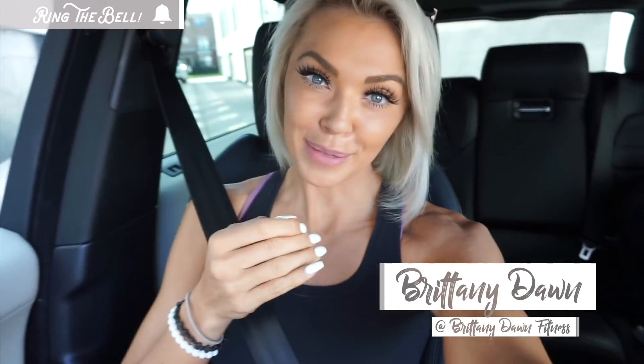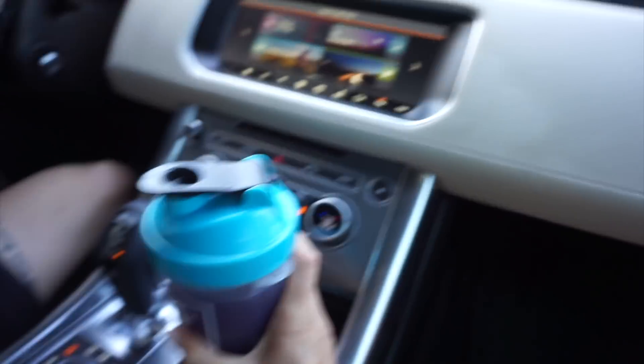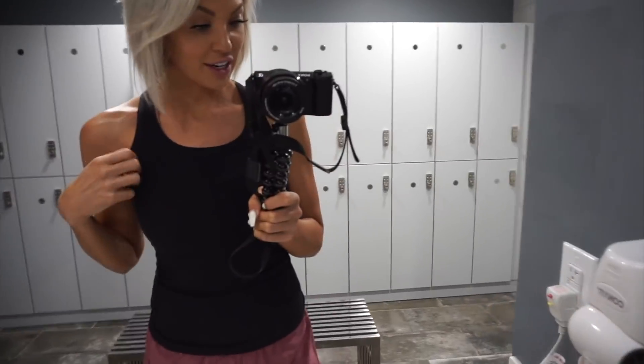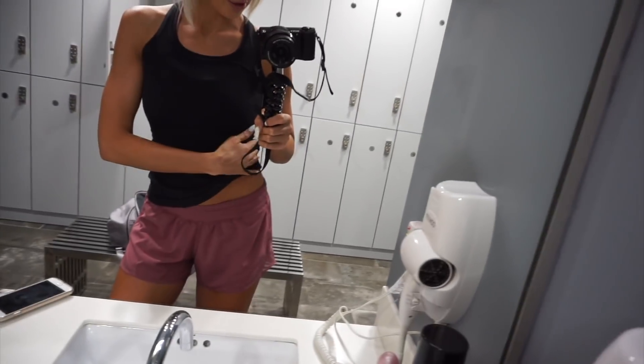Good morning YouTube and welcome back to my channel. Nico and I are going to run some errands — we have to return a couple of things at the store. Today's video is going to be a full day of eating. Right now I am just drinking some BCAAs, we're running our errands, and then we are heading to the gym to lift. This top and shorts are both from Lululemon.